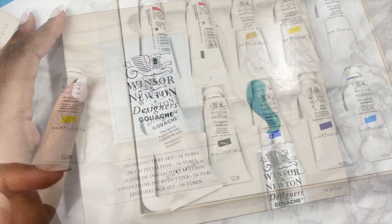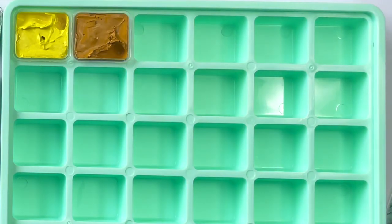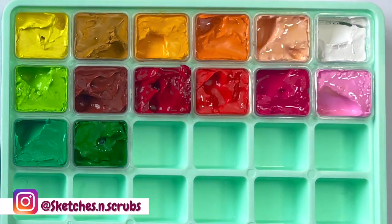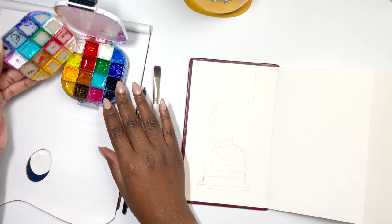I think it would be worth considering getting good quality gouache but in lesser amounts. Quite a lot of them have sample sets so you can see if you actually like how the gouache behaves and take it from there.